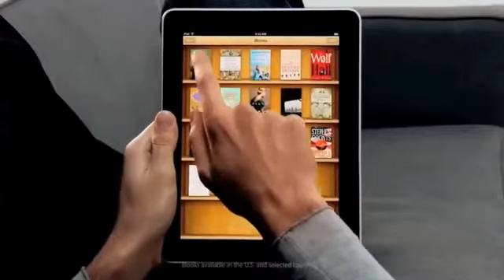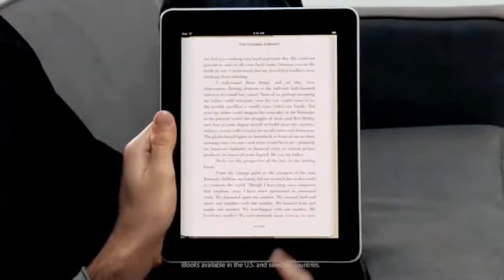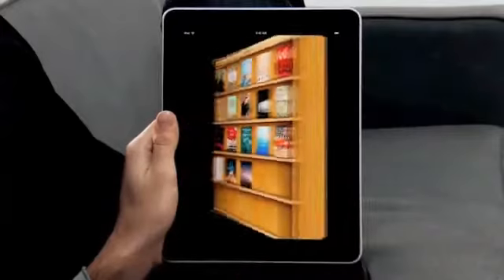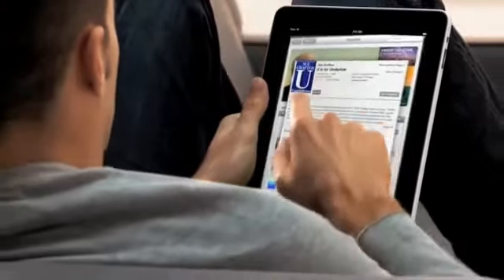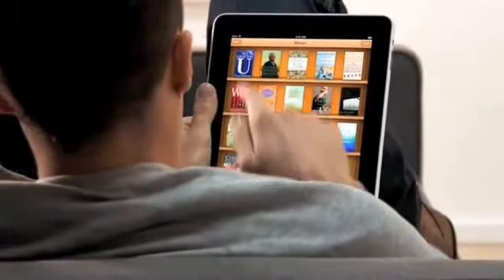Another app we're really excited about is called iBooks. When you couple books with a high-res color display, reading an e-book is just such a pleasure. And not only can you read books on it, but the UI actually flips over to reveal a bookstore behind it. With a tap of your finger, you can purchase and download a book and immediately start reading it.